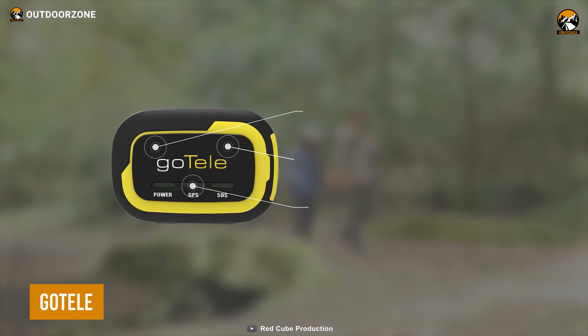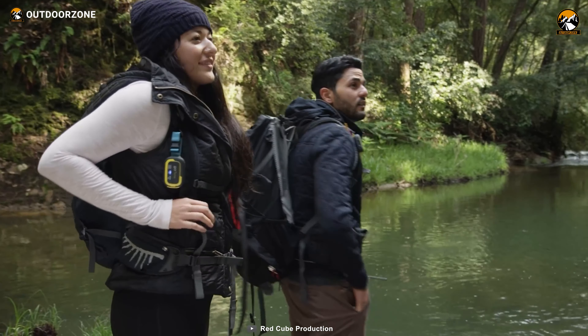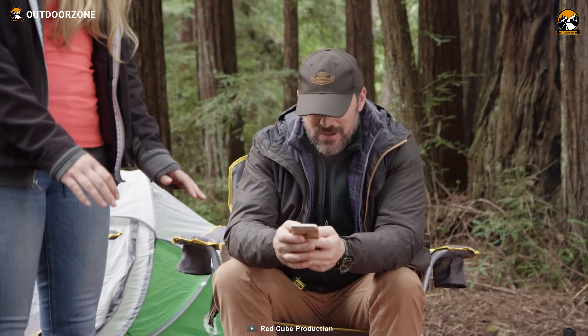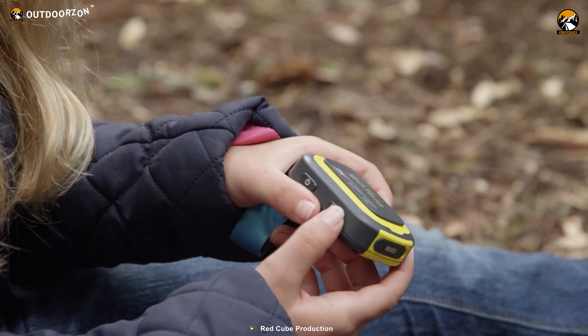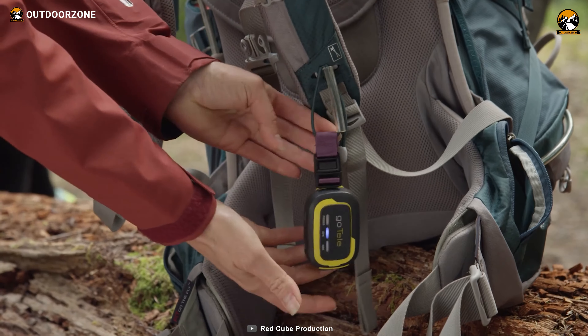This is the GoTele, your go-to off-grid communicating device with minimal energy consumption. This tiny-looking device is well capable of incredible tasks like keeping track of anyone, sending text messages, offline navigation, and sending an emergency SOS signal. Having a rugged construction, this wearable device can withstand all those rough usages without any issues.